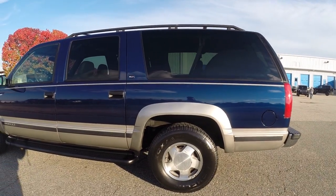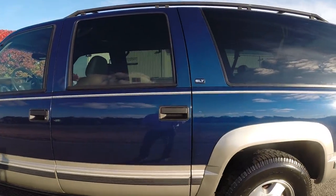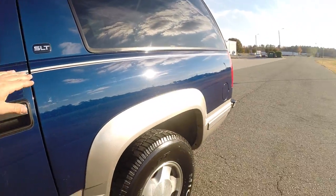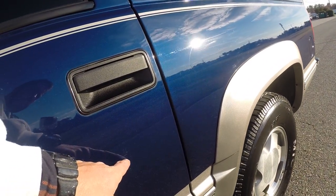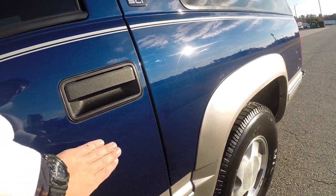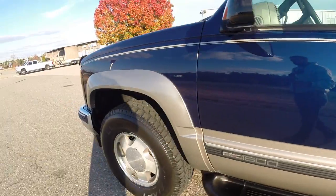Please keep in mind, it is a '99 with 150,000 miles, so it's not a brand new vehicle and there are a couple small imperfections. There's a little area that's been scratched, and that will not come out because it's already been wet sanded — it will be there permanently unless it gets painted.